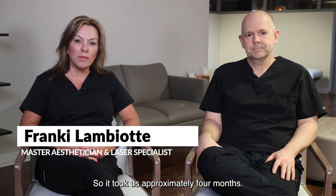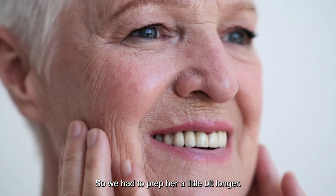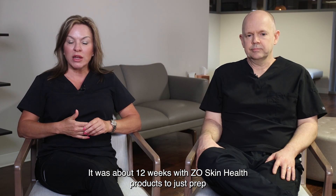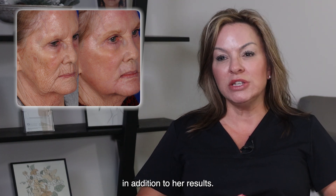It took us approximately four months. What we wanted to do first in treating her skin was to get it in a good, healthy, and hydrated situation. We had to prep her a little bit longer — about 12 weeks with Zio skin health products to prep and prepare her skin, which would give her easier downtime and a much better recovery in addition to better results.